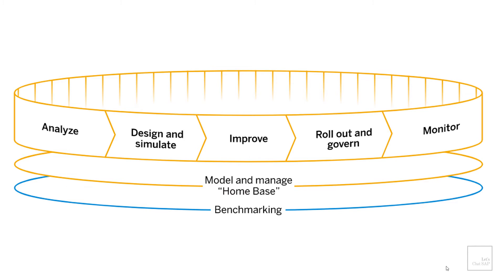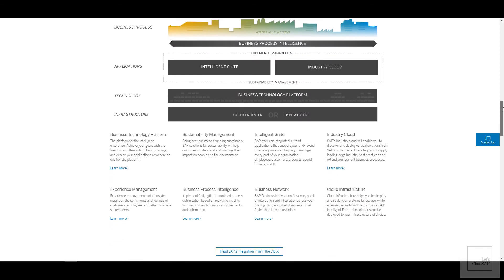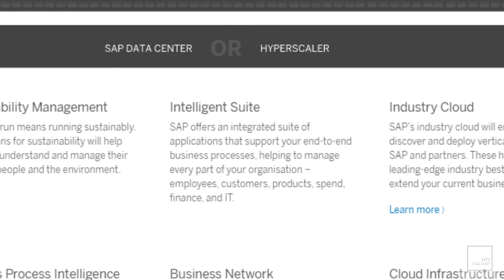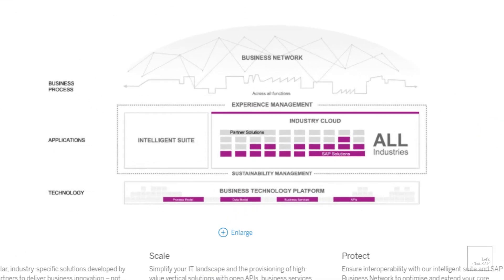The second component is called applications. This includes SAP's applications such as the intelligent suite and industry cloud. The intelligent suite consists of SAP applications such as customer experience, manufacturing and supply chain, the digital core, people engagement, and network and spend management. Industry cloud consists of vertical solutions from both SAP and its partners that can be utilized by organizations to make use of industry best practices and also extend their current business processes.